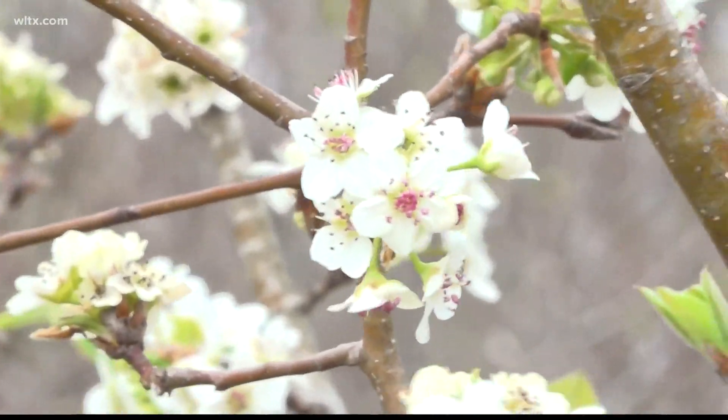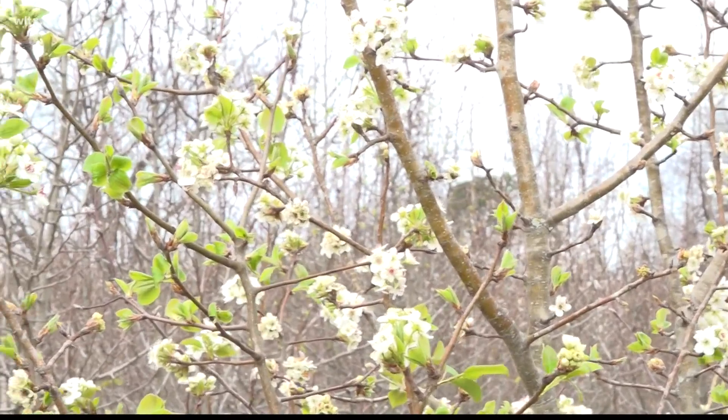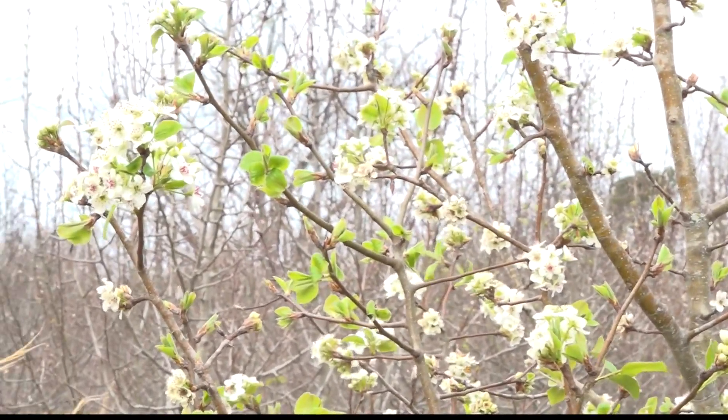David Coyle, a professor at Clemson, says these issues, along with the uncontrolled growth of the callery pear, are the main reason to replace these trees. The callery pear bounty is a program put on with Clemson and the South Carolina Forestry Commission and various municipalities. This program lets residents get a free native replacement tree if they cut down the Bradford pear in their yard or on their property.